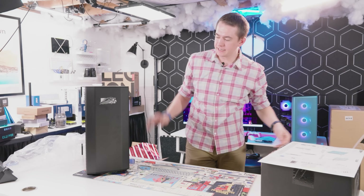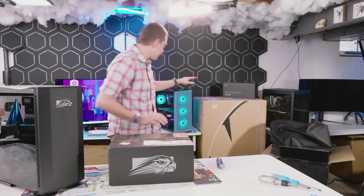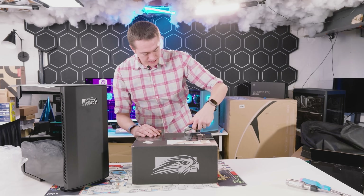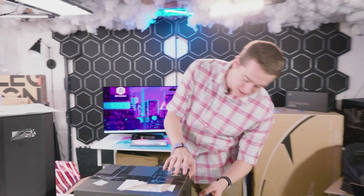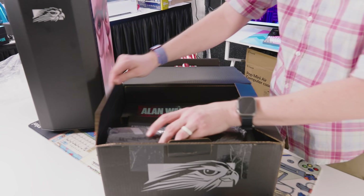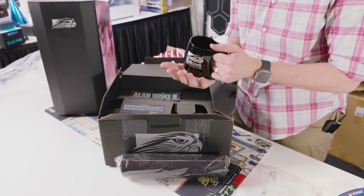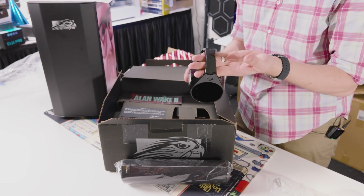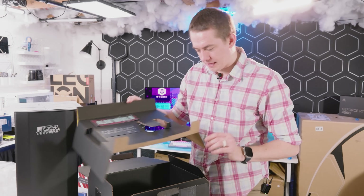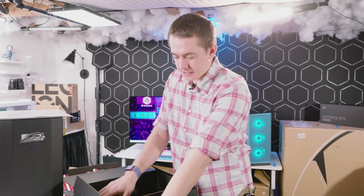There's one last thing to check out before we turn the system on and start benchmarking — another box that Falcon Northwest sends to customers if you buy one of their PCs. It comes with a whole host of goodies: a mouse pad from Falcon Northwest, a nice little coffee mug, and because this is an RTX 40 series system, it came with a copy of Alan Wake 2, plus all the extra cables you could want for your Seasonic power supply. They come with their own Falcon Fuel coffee as well.